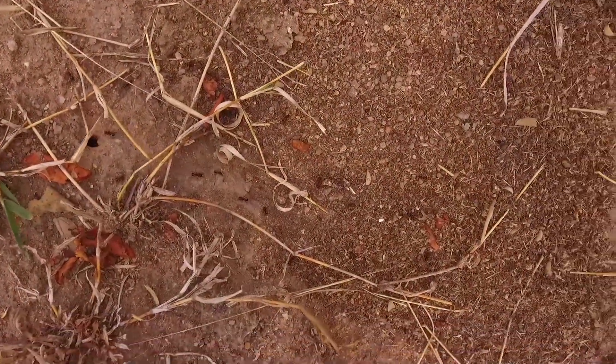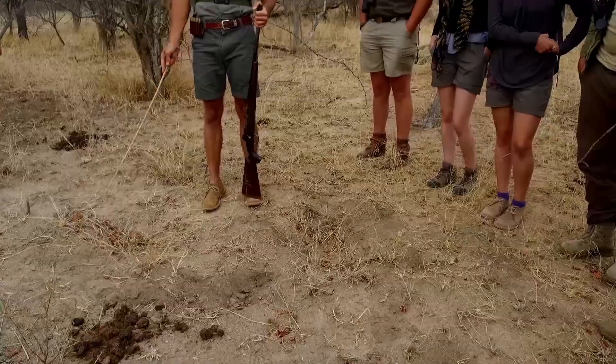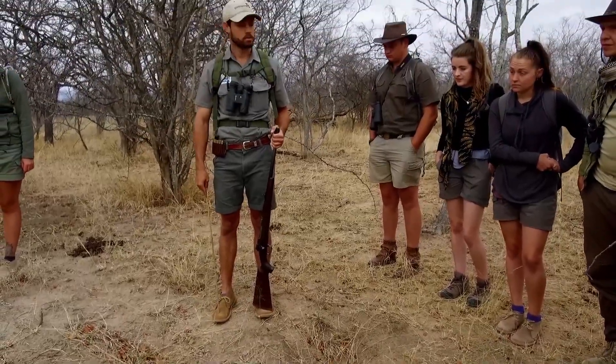Dry season — they eat more ants in the dry season, termites when it's nice and moist and damp. It's very cool, very nice signs.